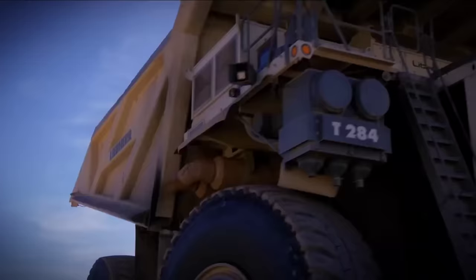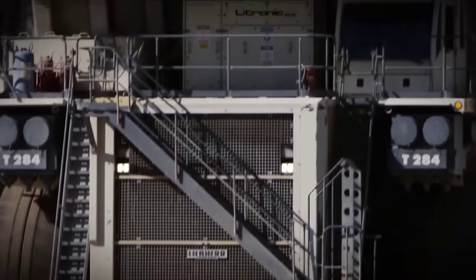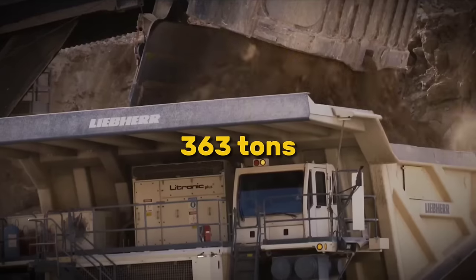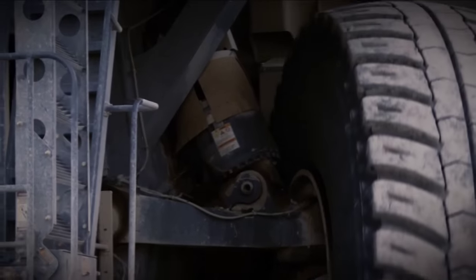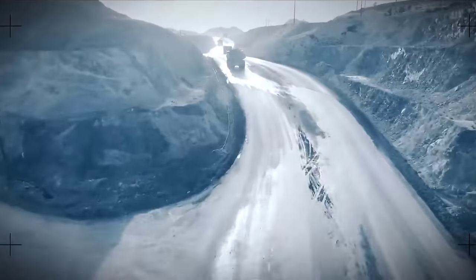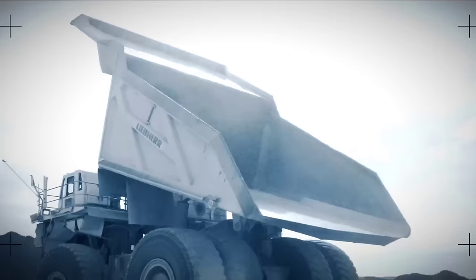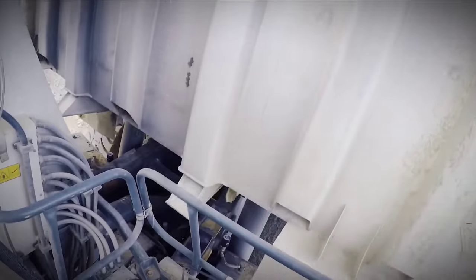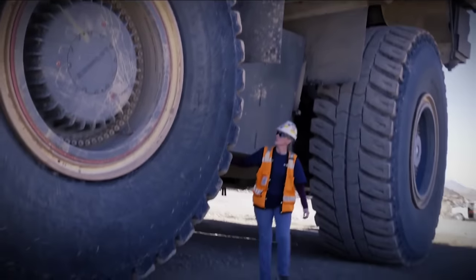The next masterpiece in Liebherr's lineup is the T284 mining truck, a testament to Liebherr's commitment to innovation and excellence in the mining industry. With an industry-leading payload class of 363 tons and advanced engine options, this truck ensures matchless efficiency, performance and safety. Its user-centric design, sustainable performance and proven reliability make it the ideal choice for maximizing productivity while minimizing environmental impact and operating costs. Designed with operator safety, comfort and productivity in mind, the T284 features an ergonomic cab equipped with innovative operator assist systems for easy handling and operation. Active intelligent control systems such as traction control and anti-rollback enhance safety and stability during operation, ensuring a secure work environment for operators.